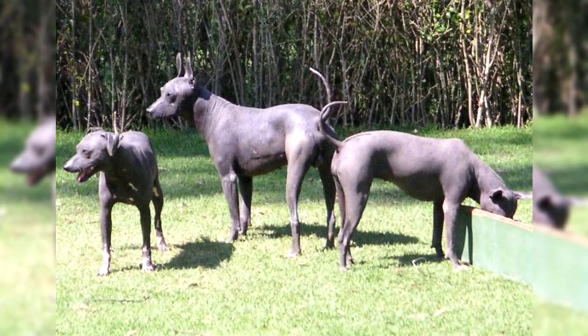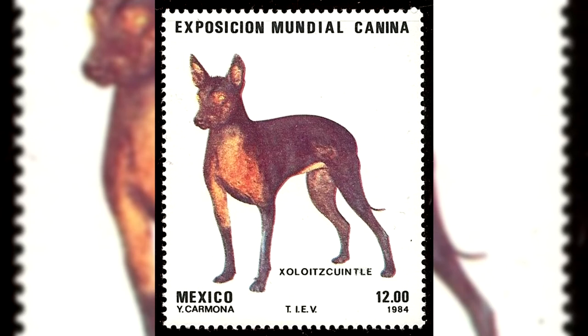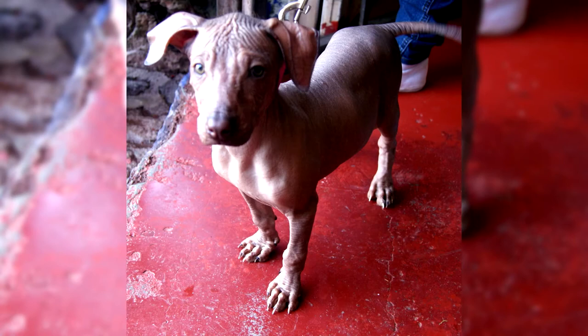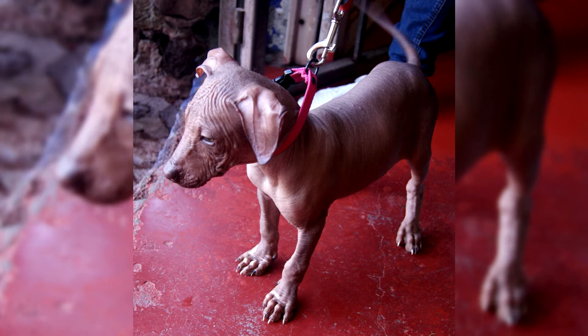The Xoloitzcuintli is one of the most mysterious breeds. Its millennial existence is shrouded in legends. The ancients considered these unusual animals as guides to the Otherworld and treated them with due respect. According to another legend, the Xoloitzcuintls were considered to be four-legged healers who could take disease away overnight. History also mentions cruel moments — dogs were regularly sacrificed to the Aztec gods, and sometimes their meat was even consumed for food. Today the Xoloitzcuintls are successfully fulfilling the role of loyal companions and friends, and hugging these warm and affectionate creatures is a pleasure.